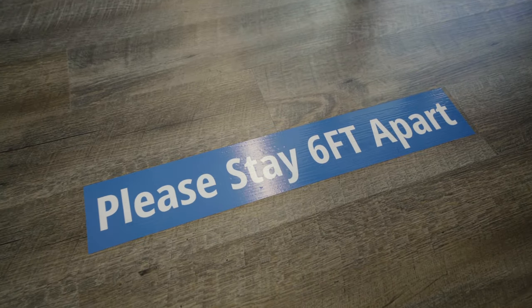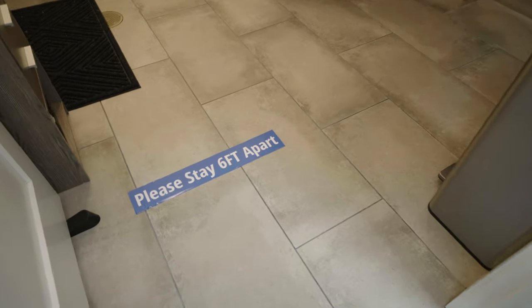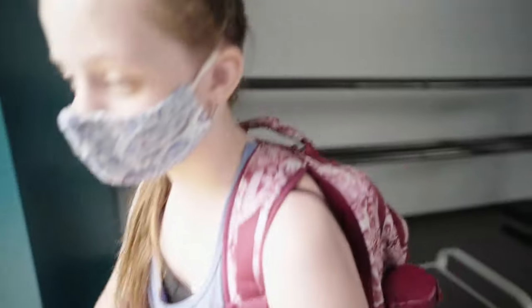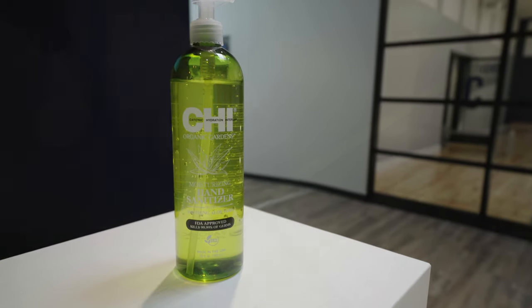We have placed six-foot stickers on the floor where we feel gatherings could happen. Please observe them. Each studio at the Institute is equipped with hand sanitizer and we're happy to offer the Chi brand, which is a Houston-based company.